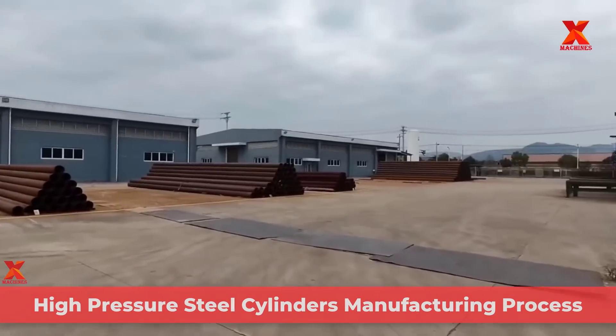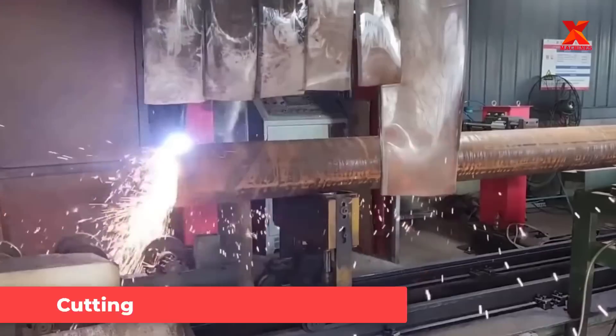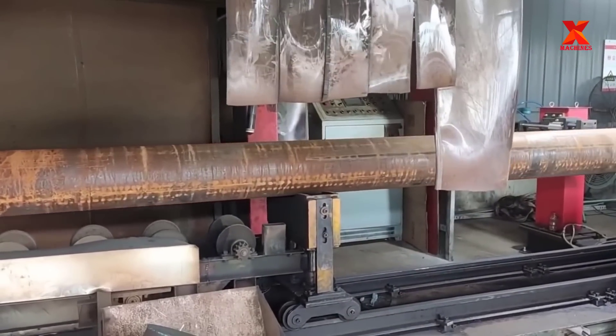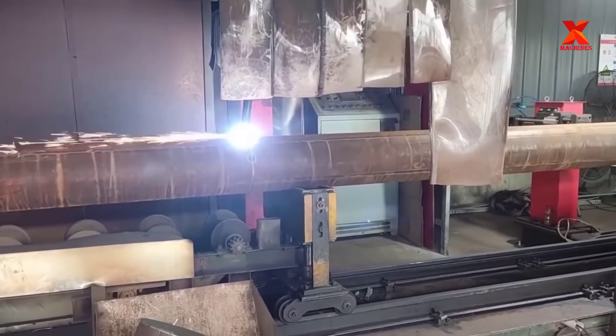We are now at the material storage yard of Anhui Green Energy Company Limited, based in China. At this factory, we will explore the manufacturing process of high-pressure cylinders from steel pipe. The steel pipe is fed into the cutter and cut into small pieces suitable for the size of the gas cylinder to be produced.